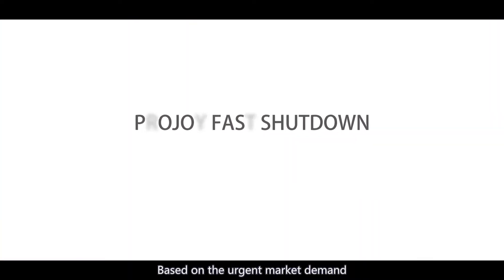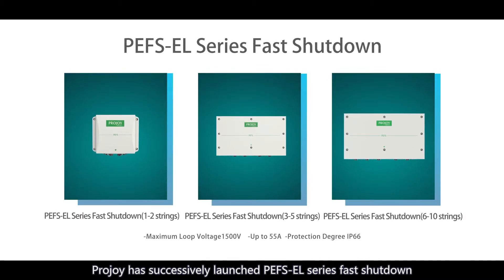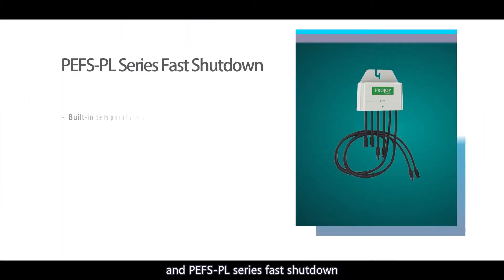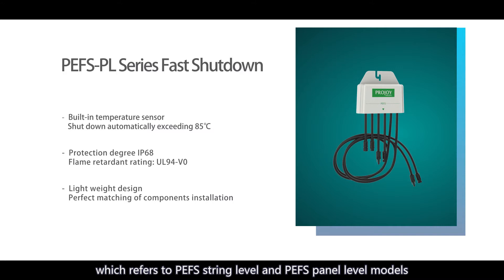Based on the urgent market demand, ProJoy has successively launched the PEFS EL series fast shutdown and PEFS PL series fast shutdown, which refers to PEFS string level and PEFS panel level models.